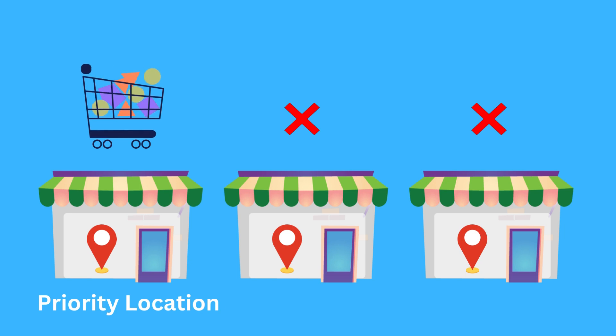And finally, if no location can fulfill the entire order, the location with the highest priority will step in. But be careful — this can lead to overselling, selling more products than you have in stock at that location.